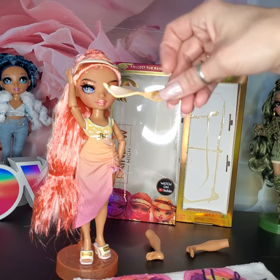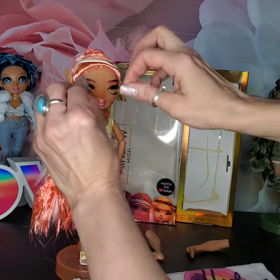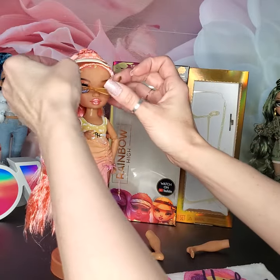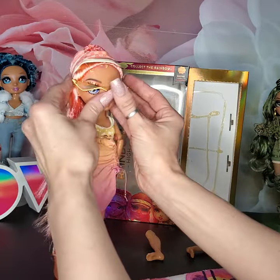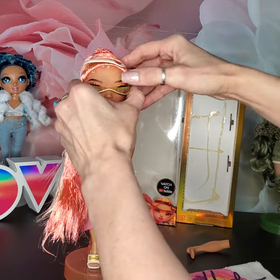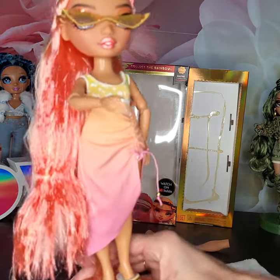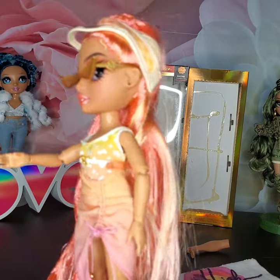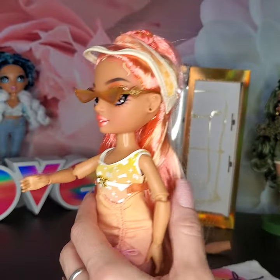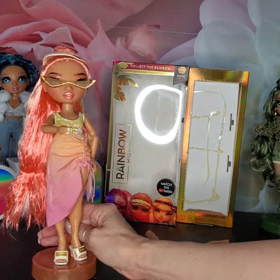She has these very cute pointy, snazzy shades. They look like something from an OMG doll for sure — that's what it would remind me of. She looks better without them, but we'll put them on her anyway just so we can see what they look like. Very cute pointy triangle sunglasses. They have RH on the side, if you can see that. And they're actually just gold — gold with gold lenses.